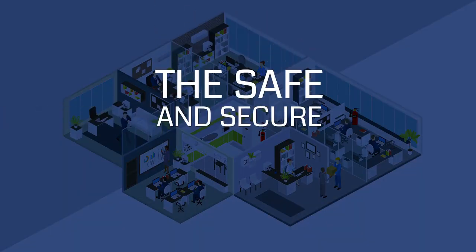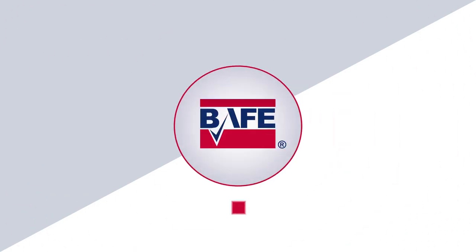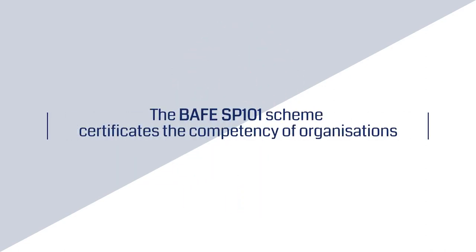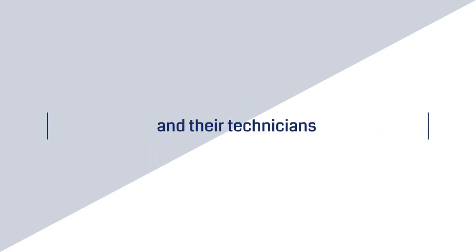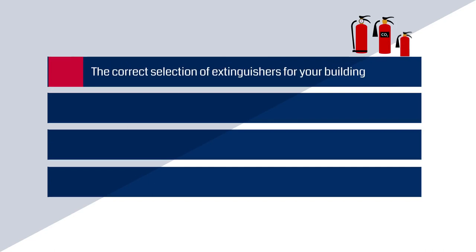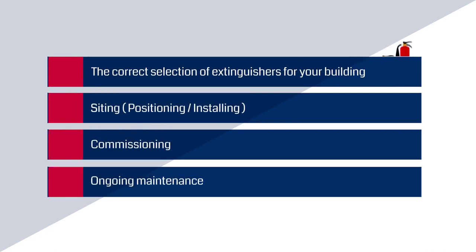The safe and secure answer? Demand and use a BAFE SP101 registered fire extinguisher service provider. The BAFE SP101 scheme certifies the competency of organizations and their technicians to provide portable fire extinguisher services, including the correct selection of extinguishers for your building, siting, commissioning and ongoing maintenance.